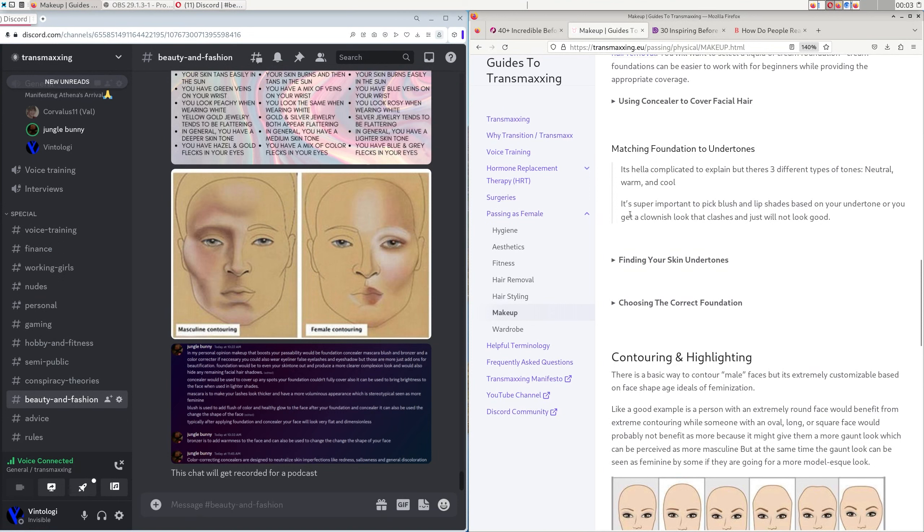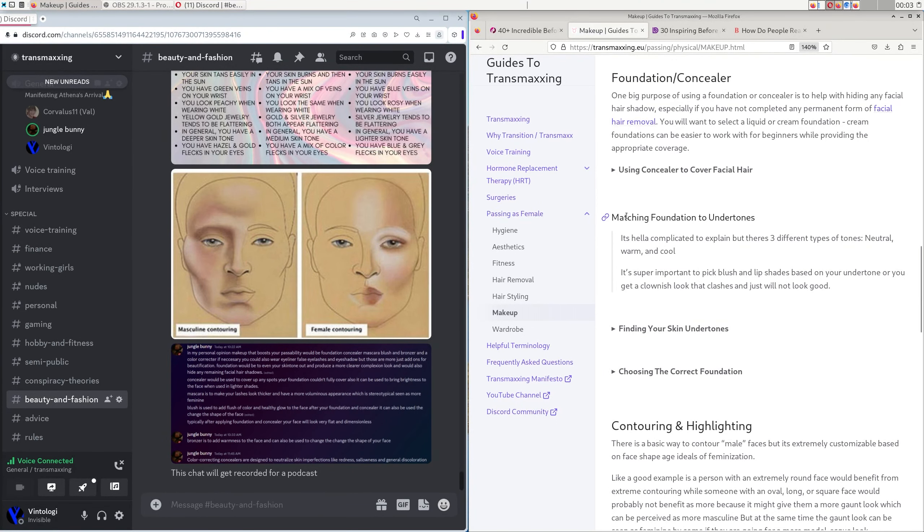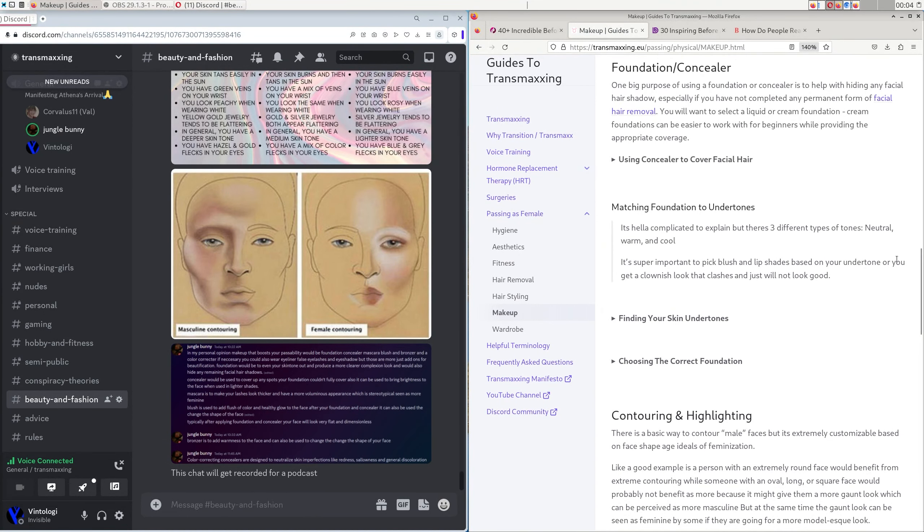The finish of your foundation is also really important. A dewy finish is more luminous and better for dry skin — if you have dry patches or naturally tight pores, the dewy and more oily finish will reduce that dryness. A matte finish is better for people with oily skin whose pores are enlarged and face gets greasy fast. Matte foundation is flat and dry — basically the opposite of dewy.